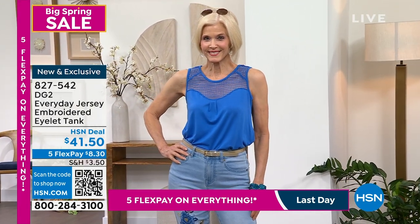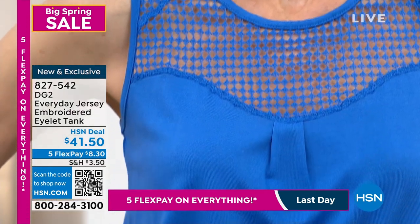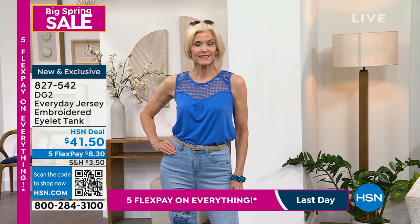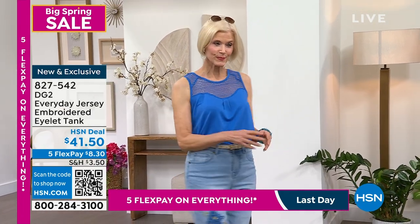Great looking on its own, but also beautiful for the office under a blazer or under a jean jacket. The air passes through — it's very light and comfortable, very drapey. All reasons why I personally love it.